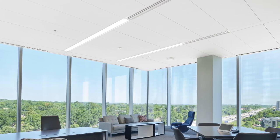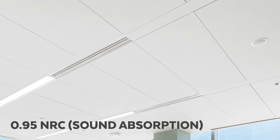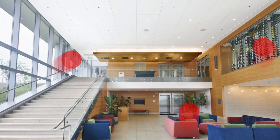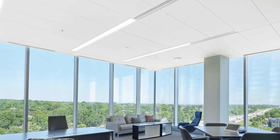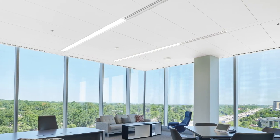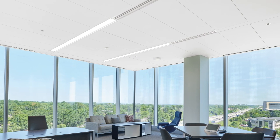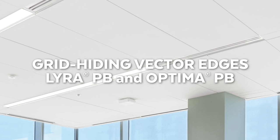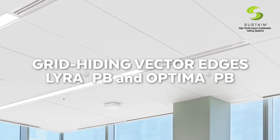Looking for seamless visuals in an accessible ceiling system? Our grid-hiding panels with vector edges are now available for smooth-textured Lyra PB and fine-textured Optima PB, with a very high NRC of 0.95, meaning they soak up 95% of the sound that strikes them. An excellent choice for open-plan areas where sound absorption is important. Both Lyra PB and Optima PB textures are offered in large panel sizes and are part of our Sustain portfolio.